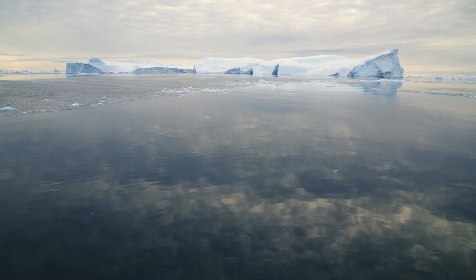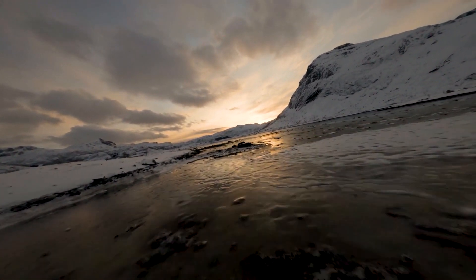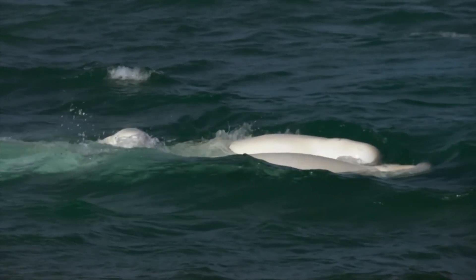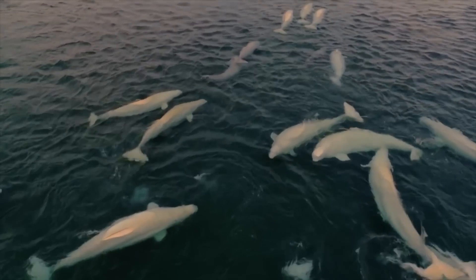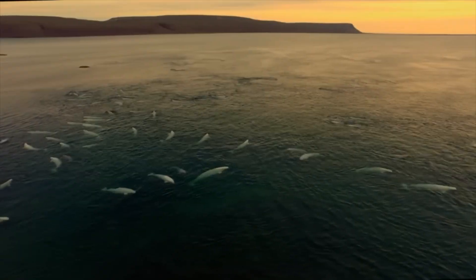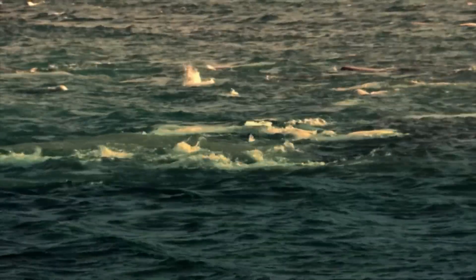In the stunning icy world of the Arctic, where towering icebergs keep watch and the cold air cuts through to the bone, there lives a creature that moves through the freezing waters with elegance and a touch of mystery. This creature is none other than the beluga whale. Belugas inhabit one of the most extreme environments on earth, where the water temperatures can plunge well below freezing. Yet the beluga thrives, its stark white body camouflaged against the ice, and its social nature turning the silent icy waters into an aquatic concert. So how do beluga whales thrive in some of the coldest waters on earth? And why do they have a melon-shaped head? Welcome to the insane biology of the beluga whale.